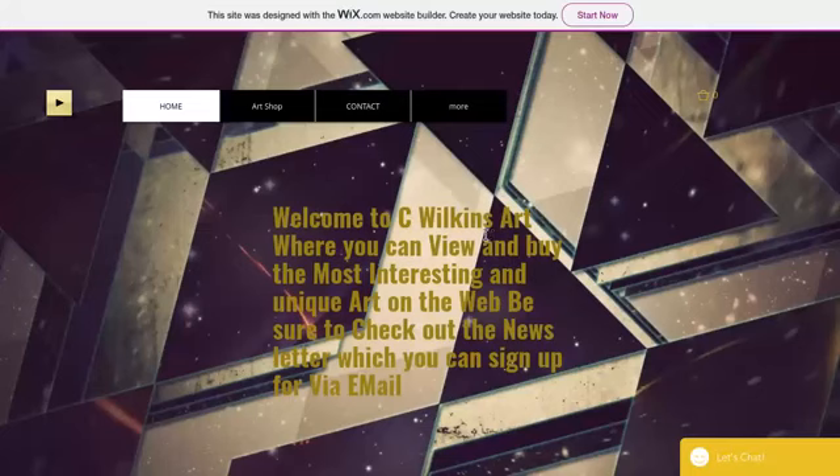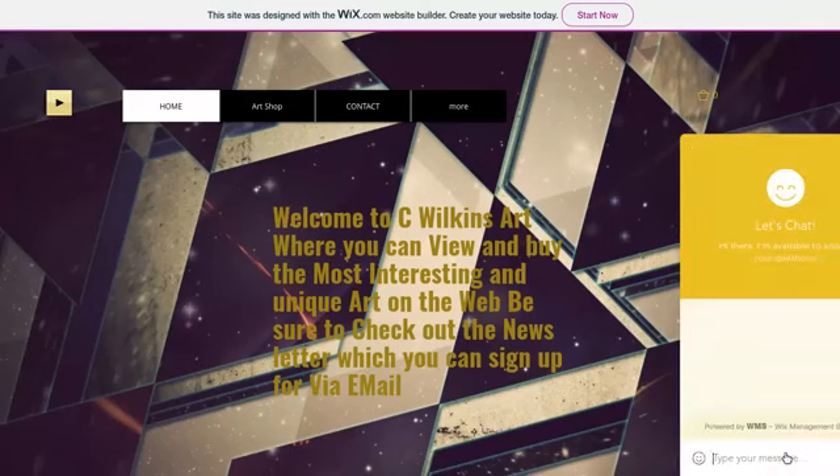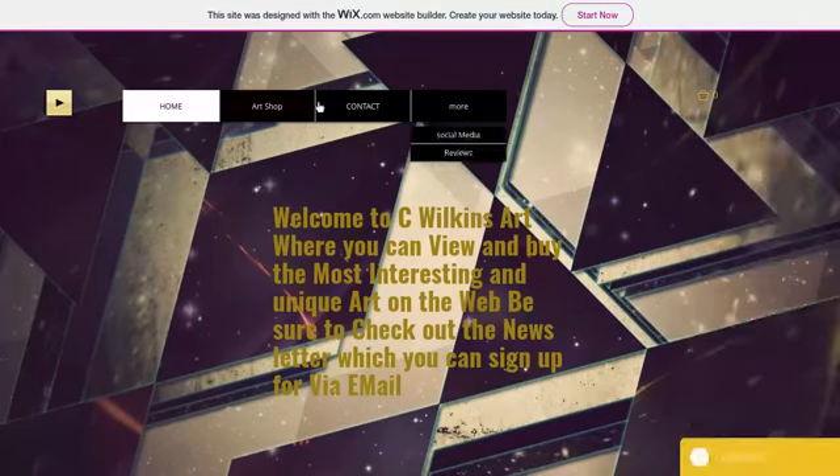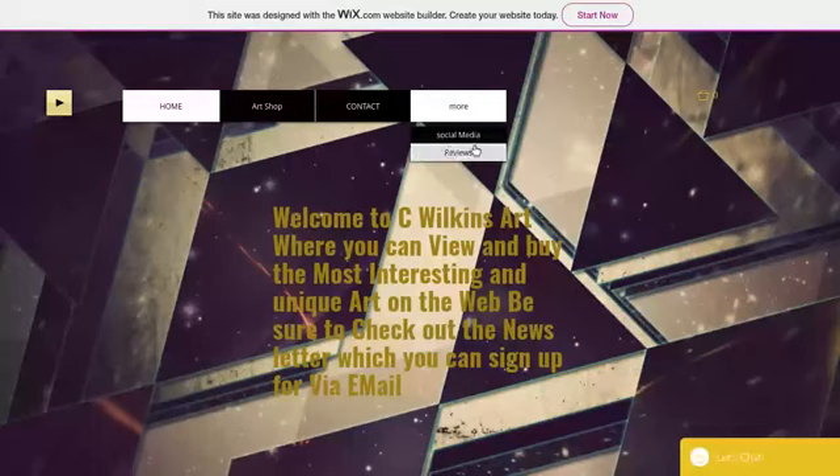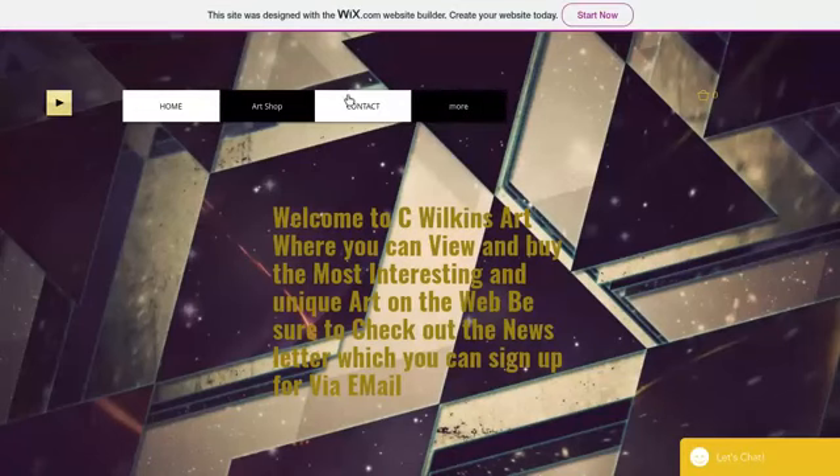If you guys have been on the site before, you may notice a few things are different. I redid the home page a little bit — I took out the cream colored background and the black cursive lettering and replaced it with gold. If you guys do want to chat with me while you're in the shop, I have a little chat feature right there — you can text me on there anytime. If you guys like buying items, you can leave reviews, and there's also a contact option.